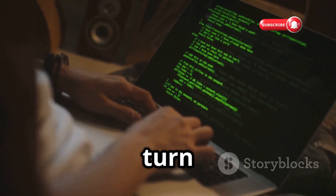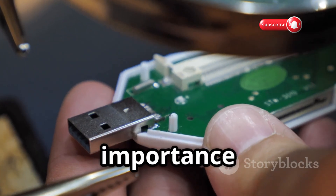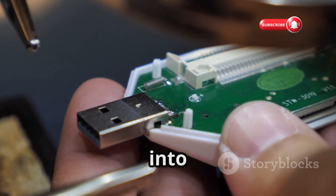A few lines of code are all it takes to turn this seemingly innocent device into a potent weapon. It highlights the importance of being cautious about what we plug into our computers.